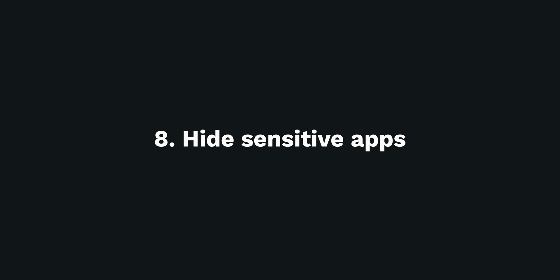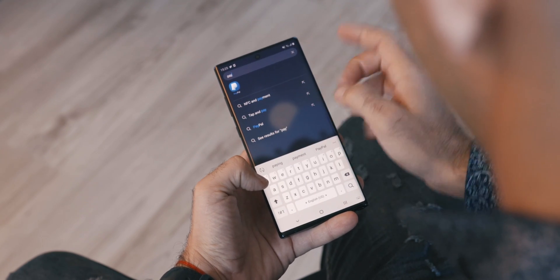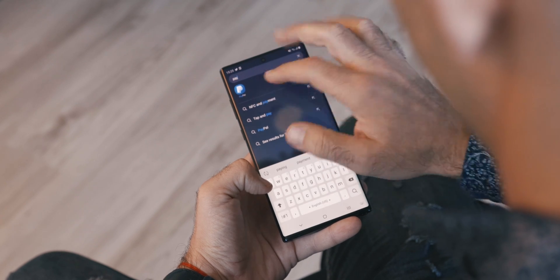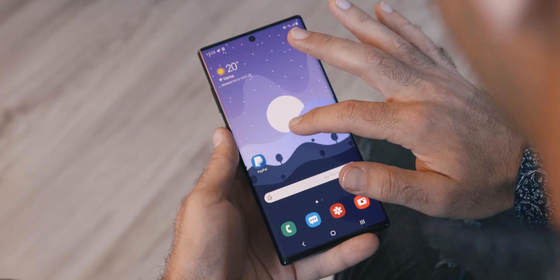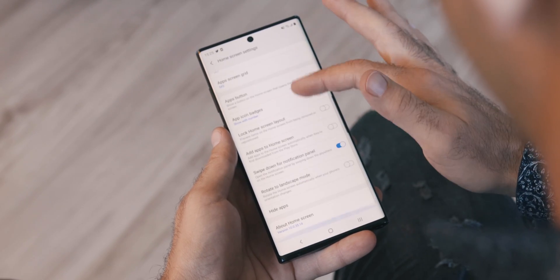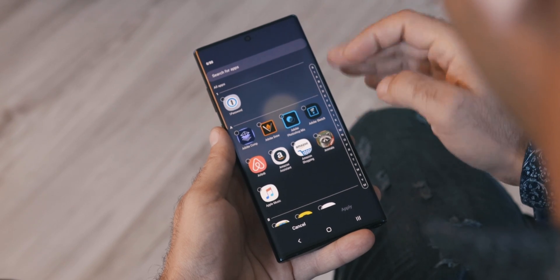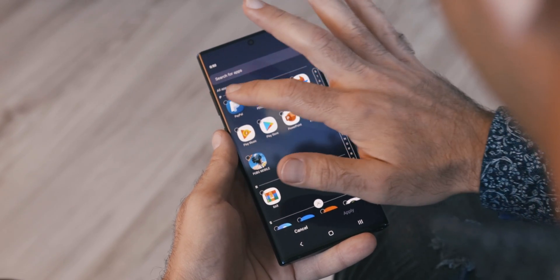Number 8: Hide Sensitive Apps. The Note is feature-packed and one thing that can help you at work or at home — especially if you are a parent — is the option to hide sensitive apps. Note that the hide option does not work if you search for the app, but at least it won't be visible on the home screen or app drawer. To hide an app, hold your finger on an empty space on your desktop, select Home Screen Settings, scroll down to Hide Apps, and choose the apps you'd like to disappear.